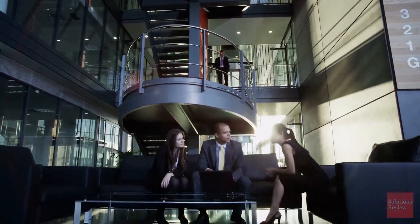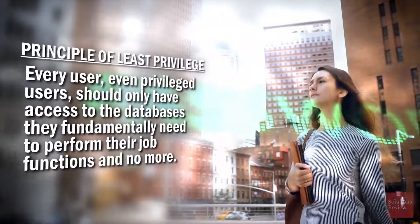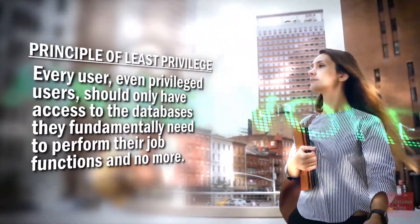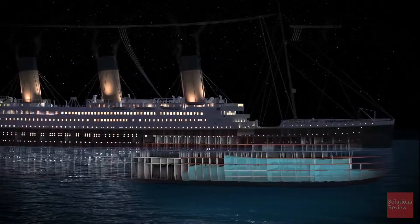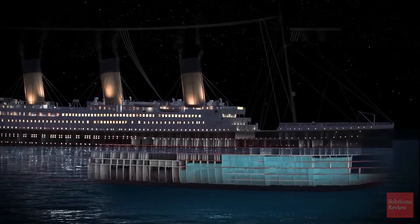Yet, privileged access management is more than simply having improved authentication policies. It also sets firm limits on the power each set of privileged credentials possesses by employing the principle of least privilege. This principle states that every user, even privileged users, should only have access to the databases they fundamentally need to perform their job functions, and no more. By following the principle of least privilege, enterprises can effectively contain the damage hackers do after stealing privileged credentials — think of it like watertight compartments on a ship, keeping the hack or leak contained to a single area.